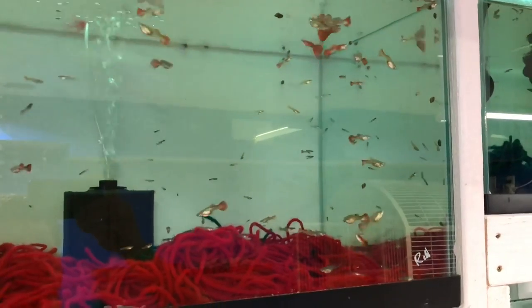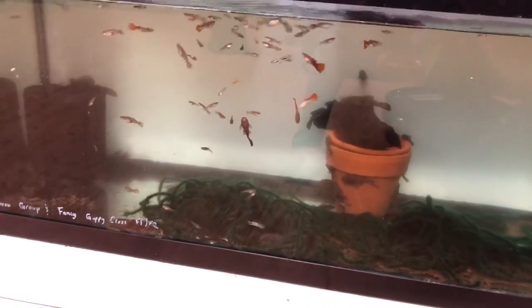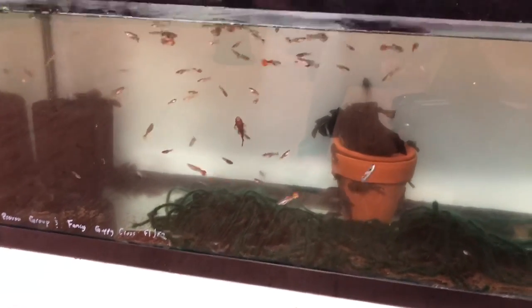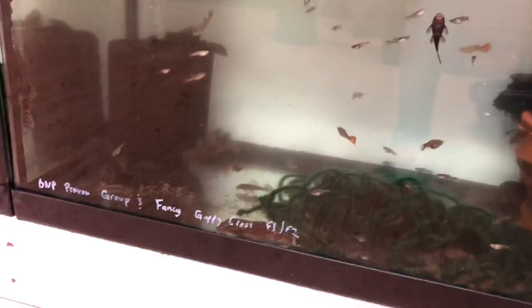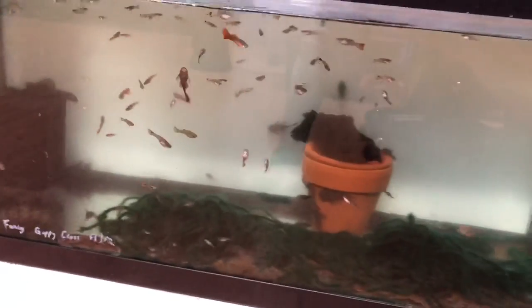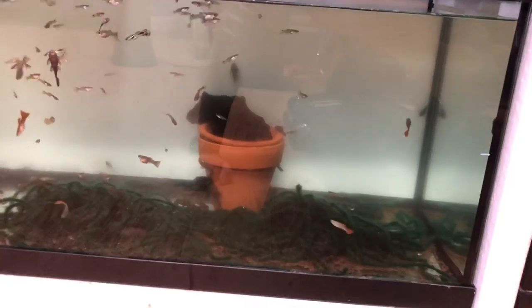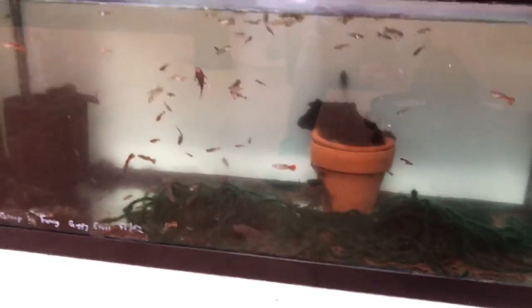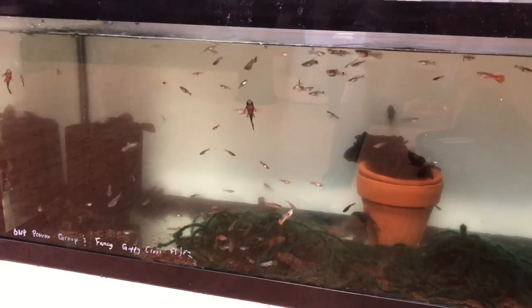Down here is one of my floor tanks. As you can see there are a lot of baby guppies — and there goes a pleco, a nice male. Plecos are breeding in this tank as well. This tank is working very well so I don't want to touch it too much.